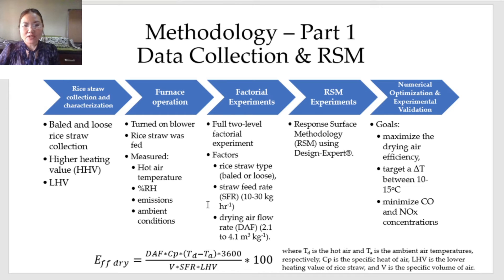The drying air efficiency was calculated using the equation shown. Then, the levels of the significant variables were adjusted and optimized via a response surface methodology (RSM) design experiment using the software Design Expert. The validated statistical models obtained from the RSM design experiments were then used in numerical optimization with the following goals, and the results were experimentally validated.